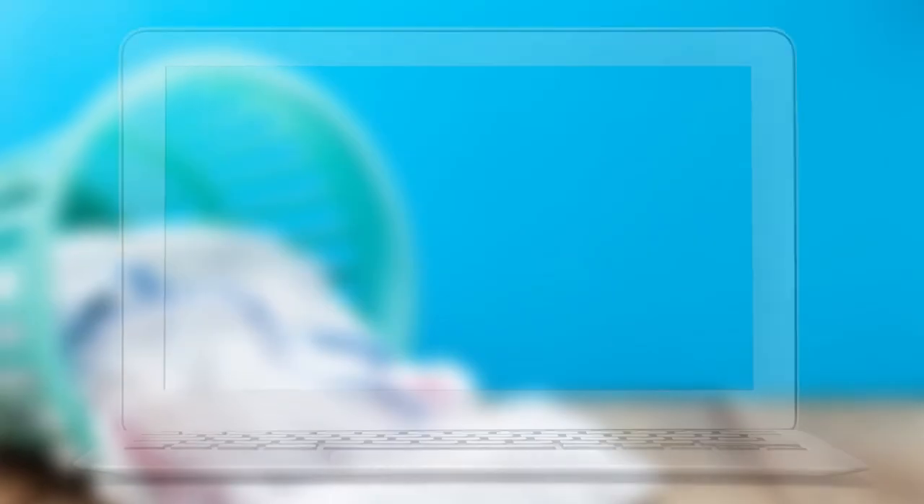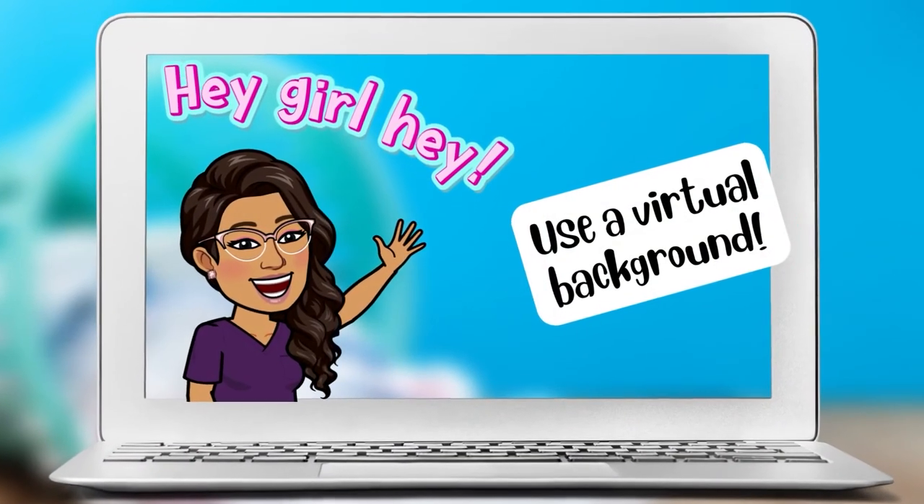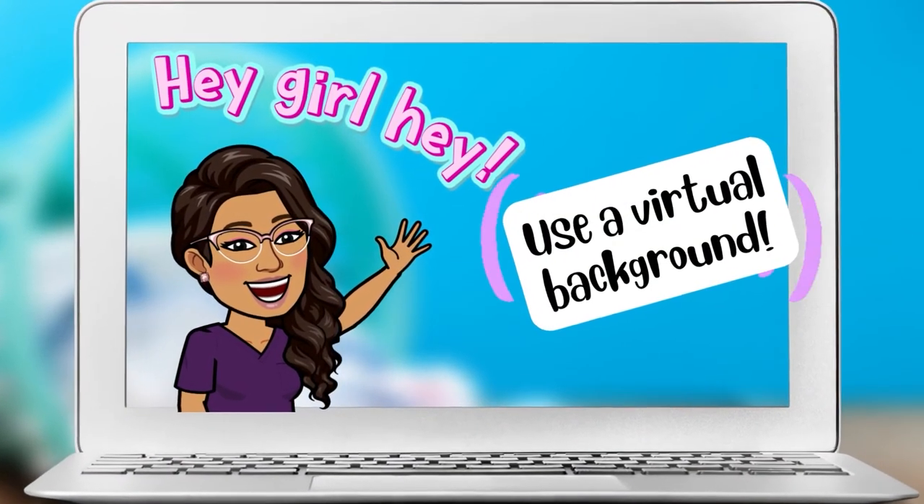Number one, it forces you to keep engaged because now you know everyone can see you, so you're not tempted to check your phone or do something you're not supposed to be doing. Number two, it can help build trust and a sense of identification with other students when they can actually see you. And if you're concerned about the pile of laundry in the back or you're worried about family making an appearance, just blur out the background and find a virtual background so others don't know what's going on behind you.